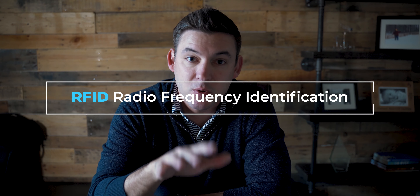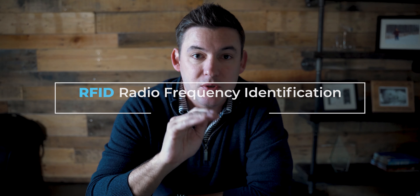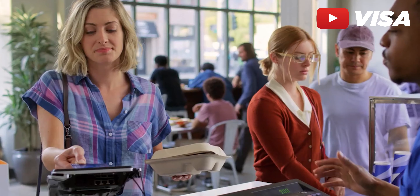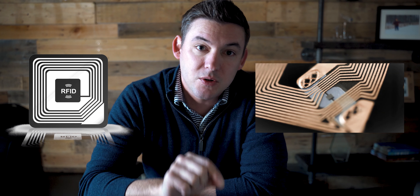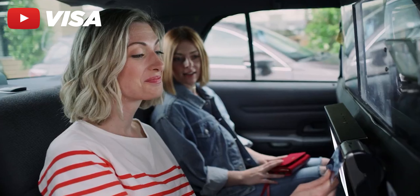Before we get into whether you should be buying or not, what are we exactly talking about here? RFID technology is used in a lot of different applications. Most commonly, you are seeing it in credit cards — you're able to tap to pay. You have a chip buried into your credit card surrounded by an antenna. When you put it next to an RFID reader, like you see at your kiosk, it emits a radio wave that powers that antenna and chip to transfer information from the chip to the reader — in this case, your account number so that you can go ahead and pay.